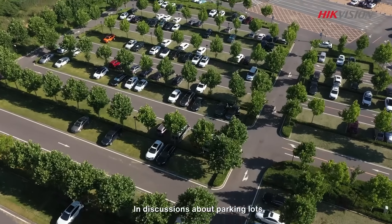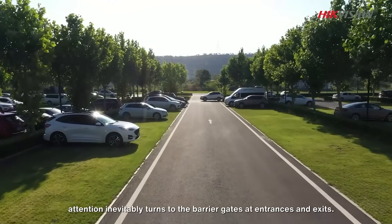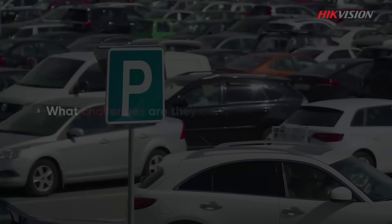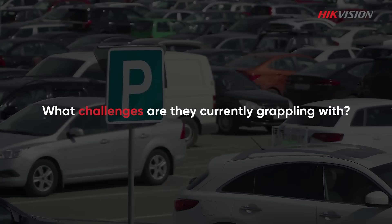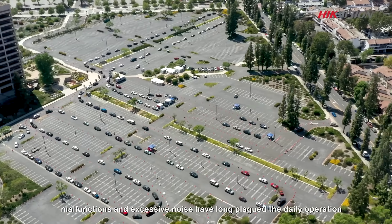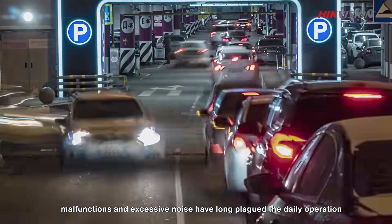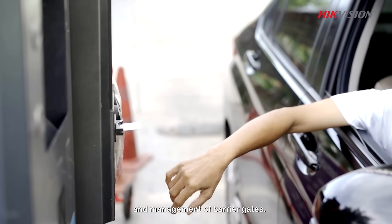In discussions about parking lots, attention inevitably turns to the barrier gates at entrances and exits. What challenges are they currently grappling with? Issues such as slow response times, malfunctions, and excessive noise have long plagued the daily operation and management of barrier gates.